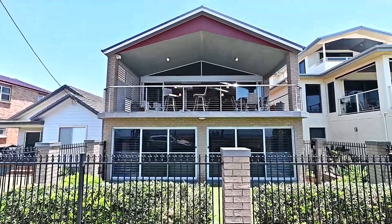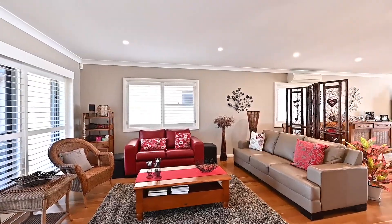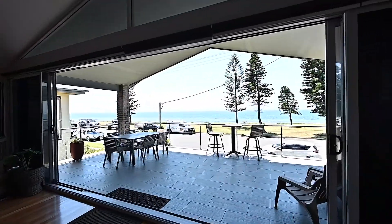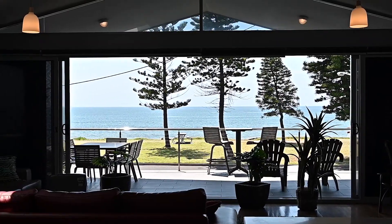Distinctive in every aspect, designed to impress across every level — even for the most affluent buyer, this home will simply fulfill every desire. Architecturally designed with earthy tones and raw materials, this seamless floor plan allows natural light to fill both levels of the home.